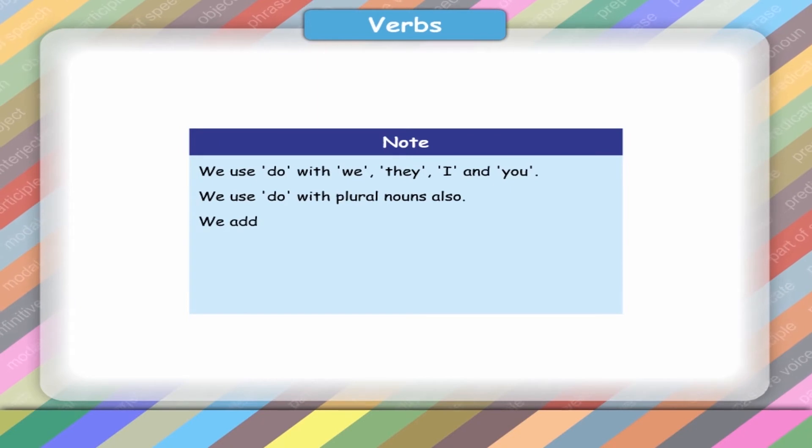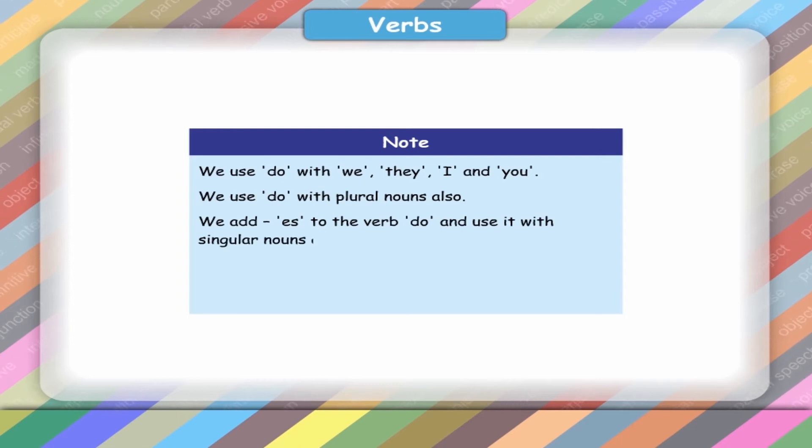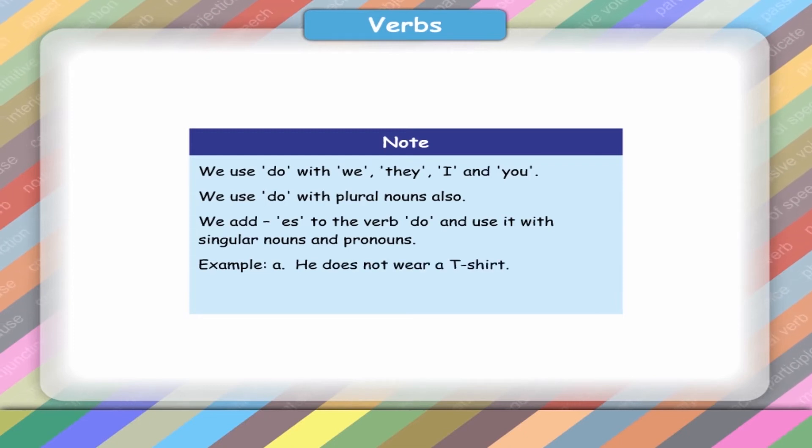We add es to the verb do and use it with singular nouns and pronouns. Example: A. He does not wear a t-shirt. B. The student does not finish his homework.